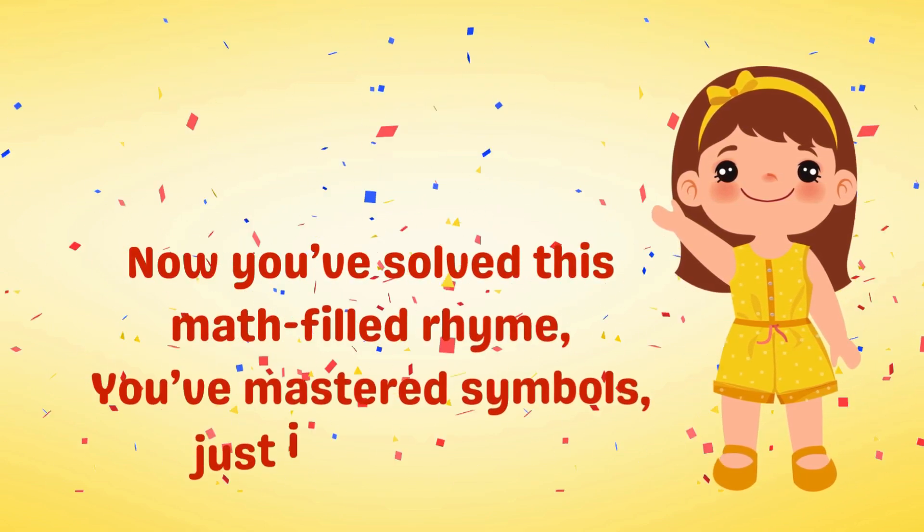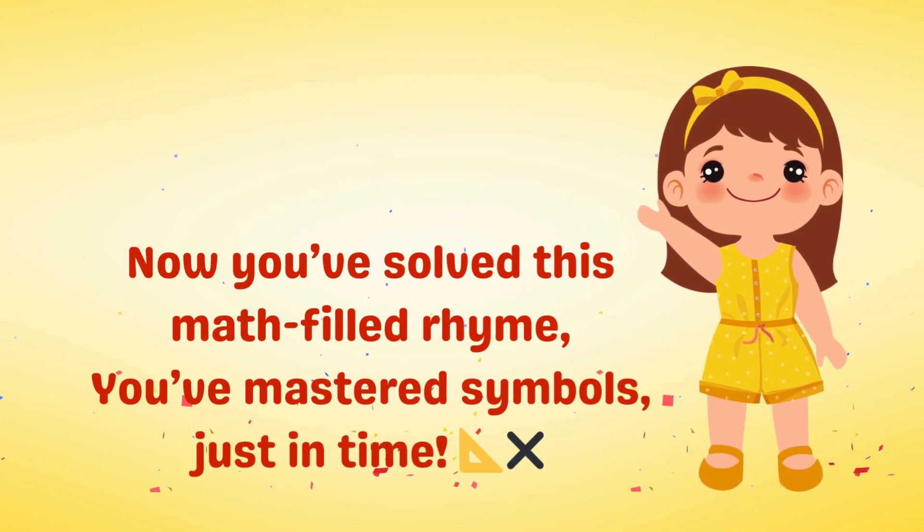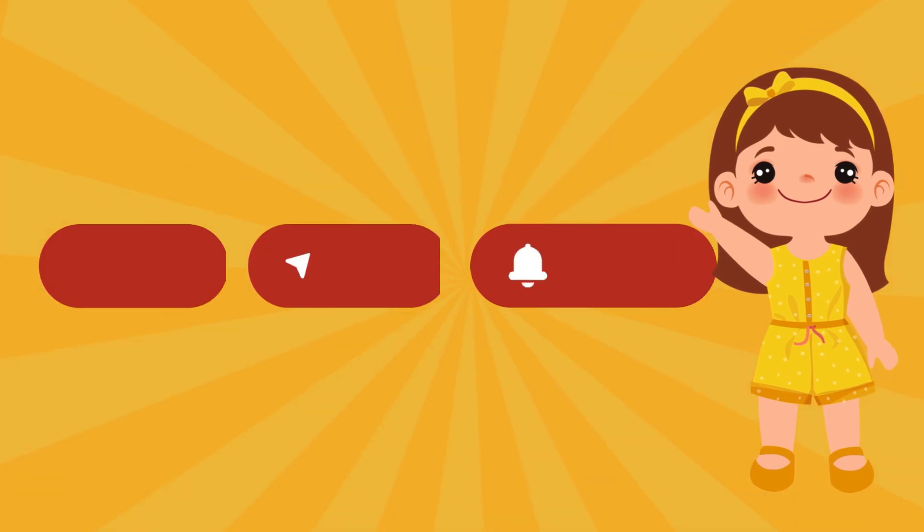Now you've solved this math build, right? You've mastered symbols just in time.